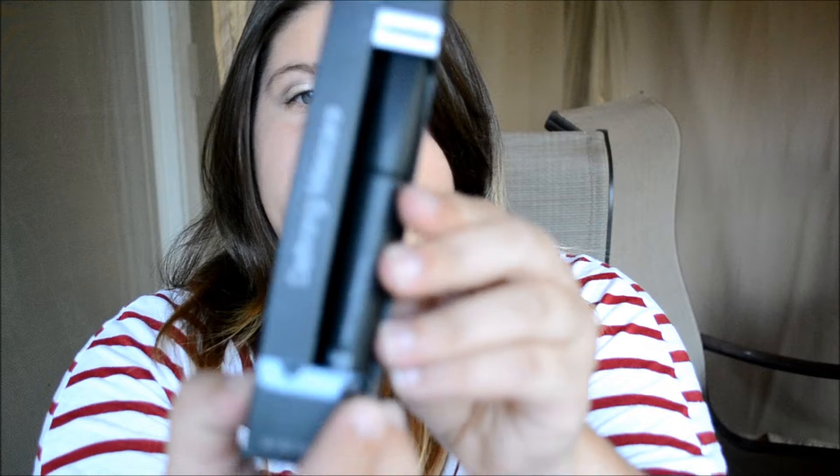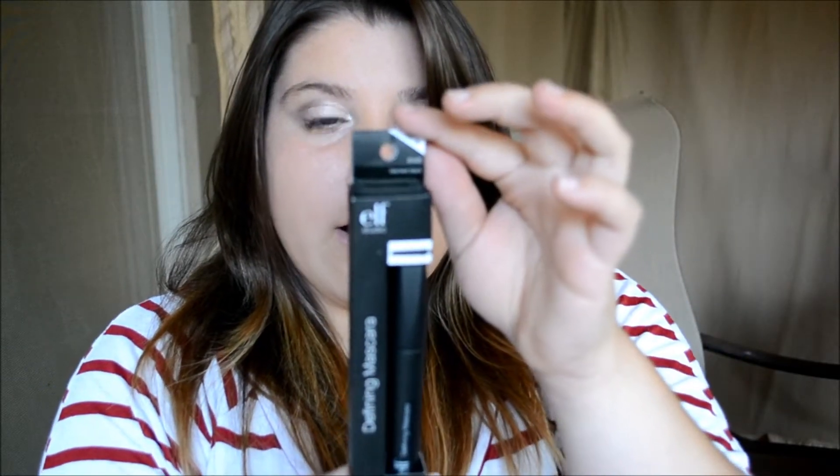It's also got oil blotting sheets. They're supposed to erase the shine off your face, so I can't wait to use those. Next is the Defining Mascara in Black is Black. I haven't used it yet and I've never tried their mascara, so I can't wait to give it a try.